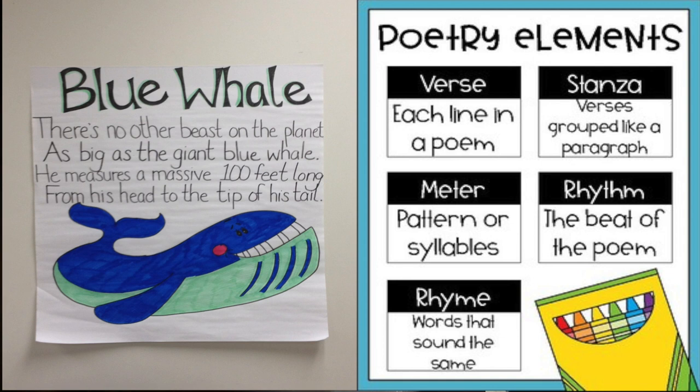Blue whale. There's no other beast on the planet as big as the giant blue whale. He measures a massive 100 feet long from his head to the tip of his tail.